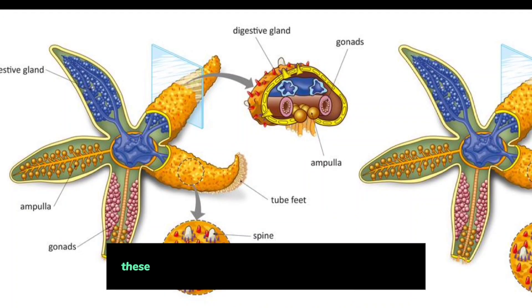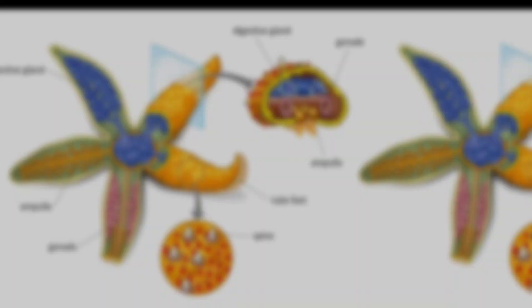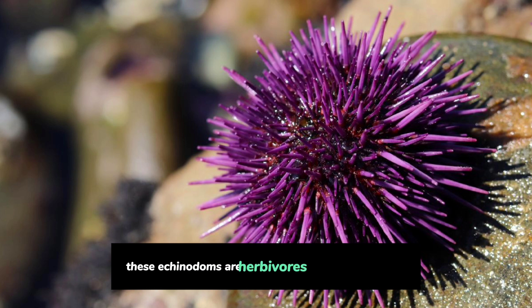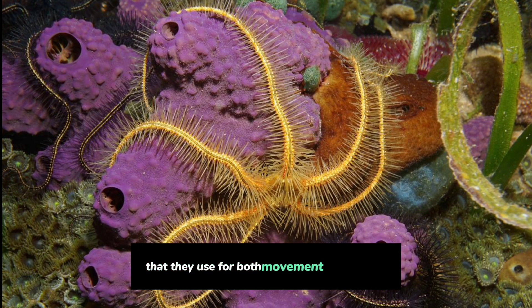Examples: Sea Stars, or Starfish, are iconic echinoderms known for their five arms and incredible diversity, with over 2,000 species worldwide. Sea Urchins are covered in sharp spines and are herbivores that graze on algae, with a unique jaw structure known as Aristotle's lantern. Brittle Stars are agile echinoderms with slender arms used for both movement and feeding.